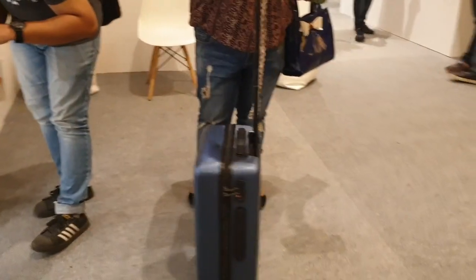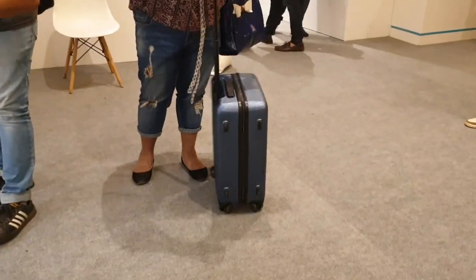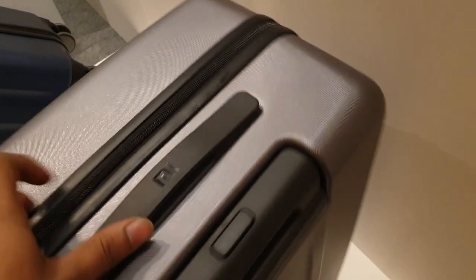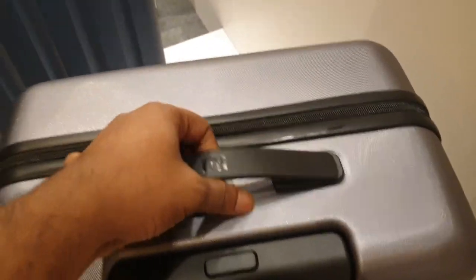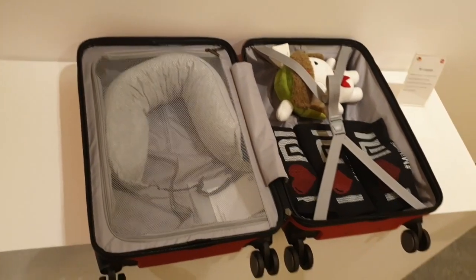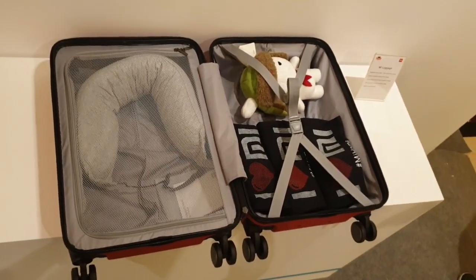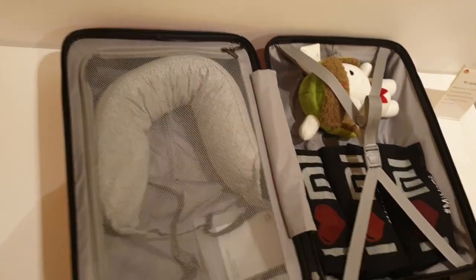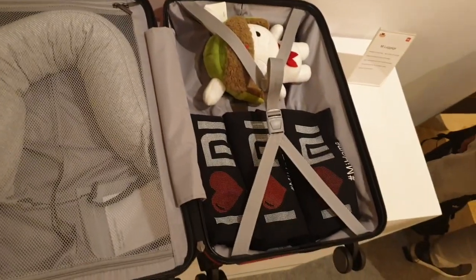Next, we have the Mi Luggage Bag available in 20-inch and 24-inch sizes. It is scratch-resistant, and the material is 40% stronger compared to a normal luggage bag. The 20-inch model price is around $25 and the 24-inch model price is also around $25. You can buy it in October on Mi.com, Flipkart, and Myntra.